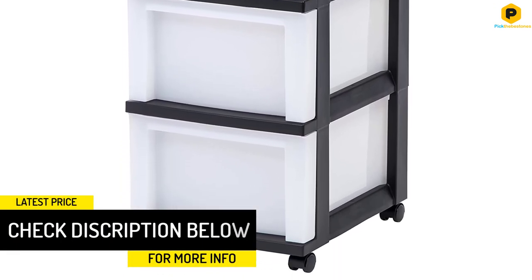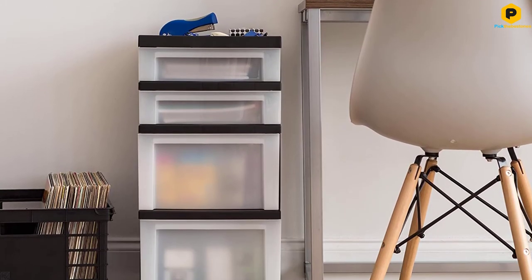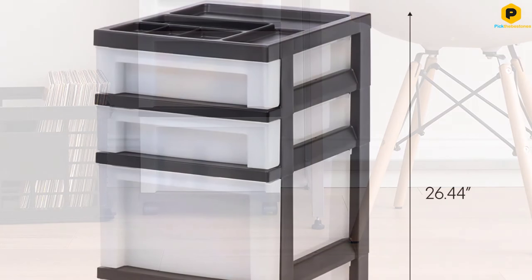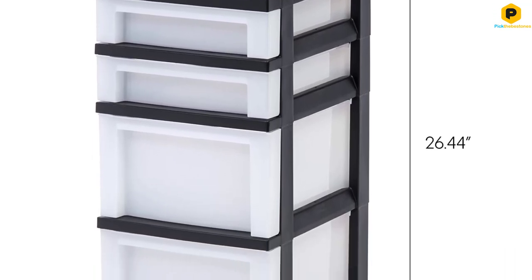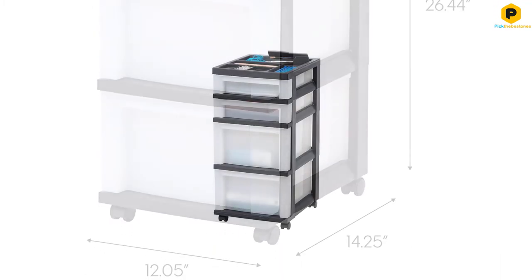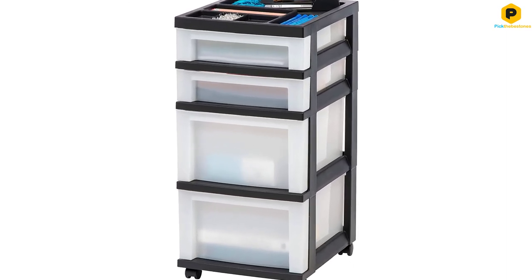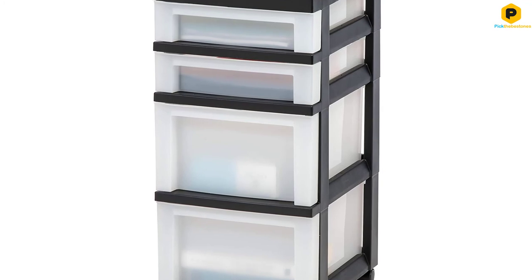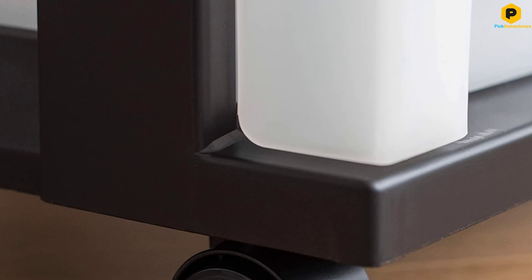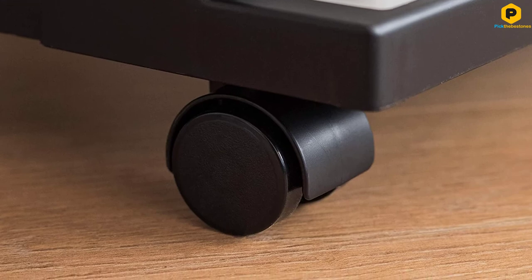The amazing product comes from Iris USA, Inc., an American organization established in 1994 with the major aim of producing and supplying innovative home products to customers around the globe. The product offers a total of four drawers, keeping your essentials from scattering and keeping them organized. The top drawer is thoughtfully partitioned, making it excellent for small essentials. All the drawers have built-in stops to keep them from falling out when opened, permitting access with both hands for more user convenience. The smooth glide casters will save you a great deal of work when moving the unit around your space.